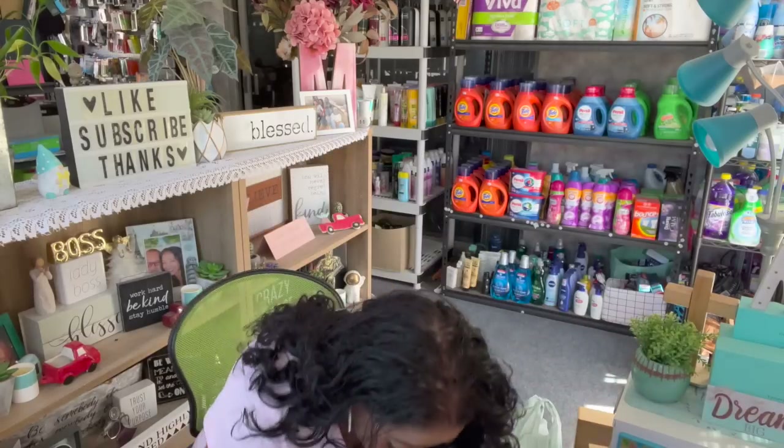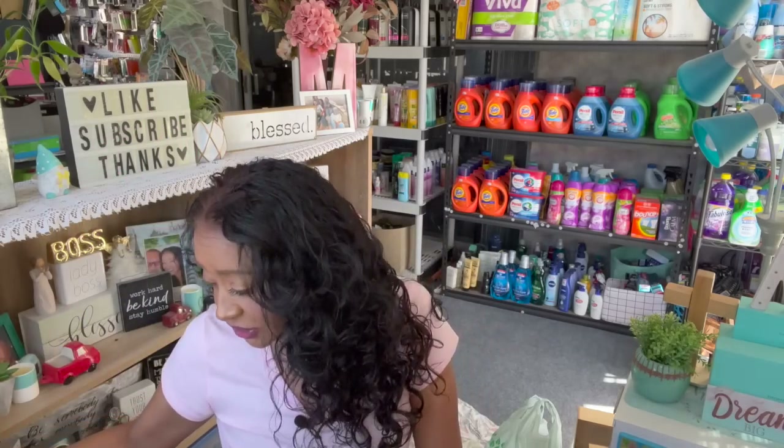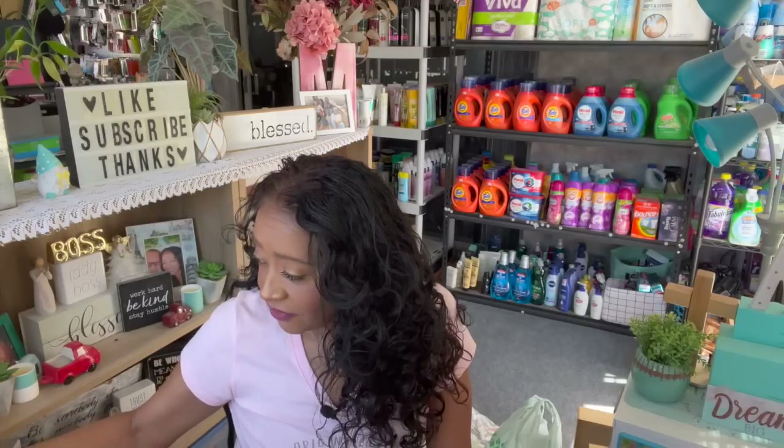I couldn't resist — I ended up buying this jar. I think I'm going to put Q-tips or cotton balls in it. They only had it in pink and purple, but I love this lid. It's just so pretty. For $1.25, I should definitely grab it.